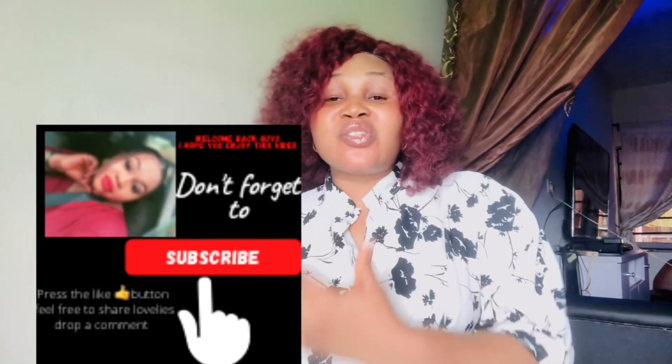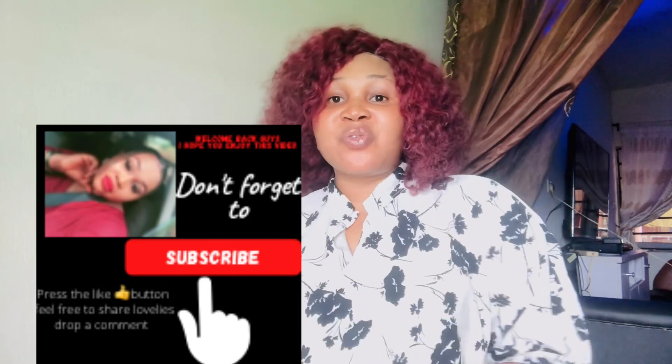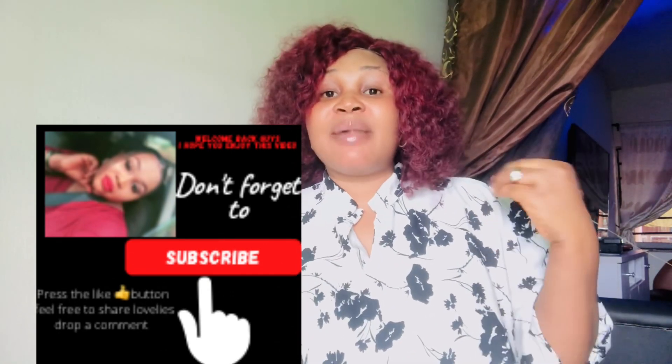If you haven't liked this video yet, please click on the like button and also consider subscribing to my channel and pressing the notification bell so you can get notifications anytime I drop videos. Now I have so many soaps in mind that I want to share with you, and the number one soap is...